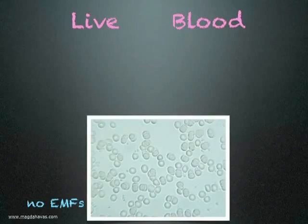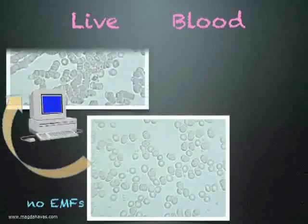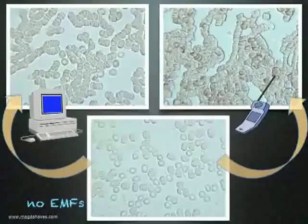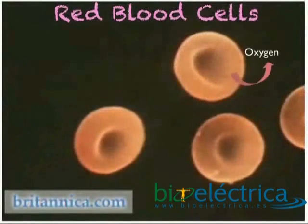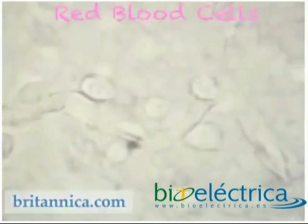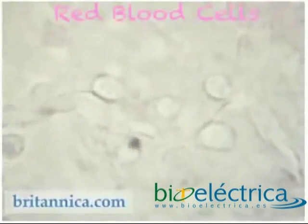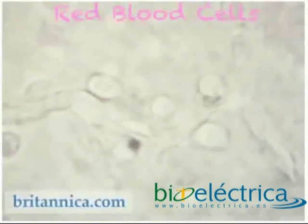What I learned is that my blood goes into rouleau formation when I use a computer or a mobile phone. This type of clumping interferes with the release of oxygen and the removal of waste products like carbon dioxide. The capillaries are so narrow that red cells must squeeze through in single file, showing the importance of their elasticity.